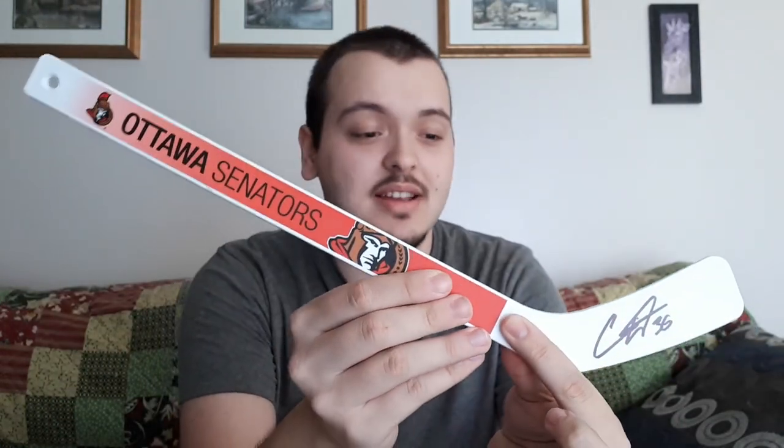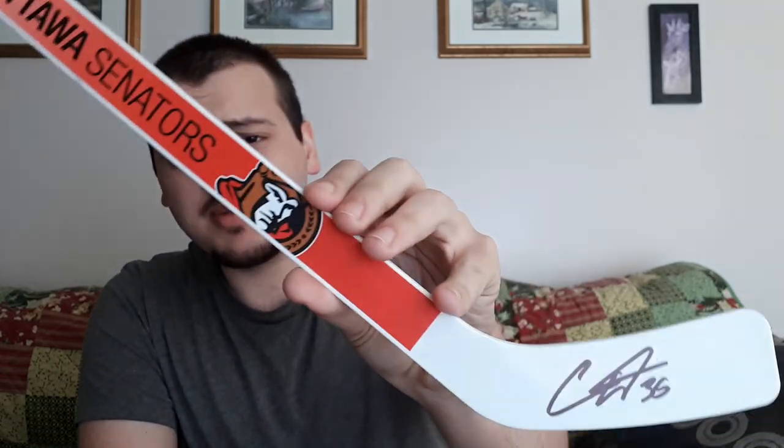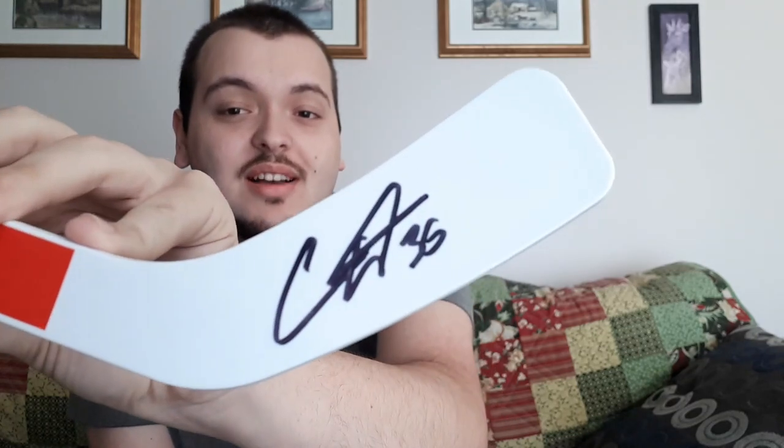Let's grab the first item. The first item is a hockey stick — one of their mini hockey sticks. It actually states who signed it on the back: Colin White. So a Colin White autographed mini stick — that's pretty cool. I'm thinking I'll put this on display, maybe on my wall. Especially getting a young player like that, the signature looks awesome on it.